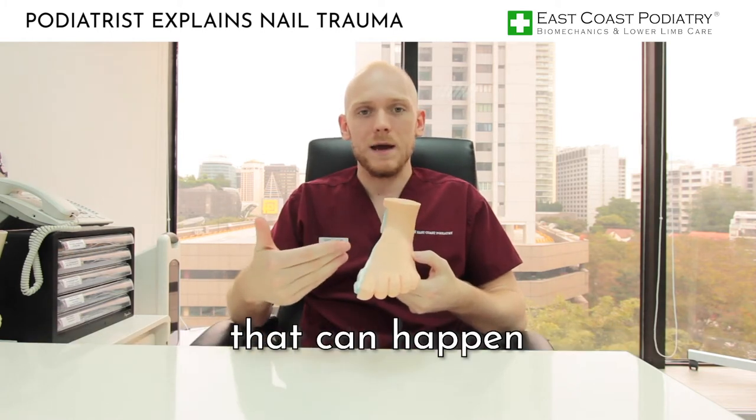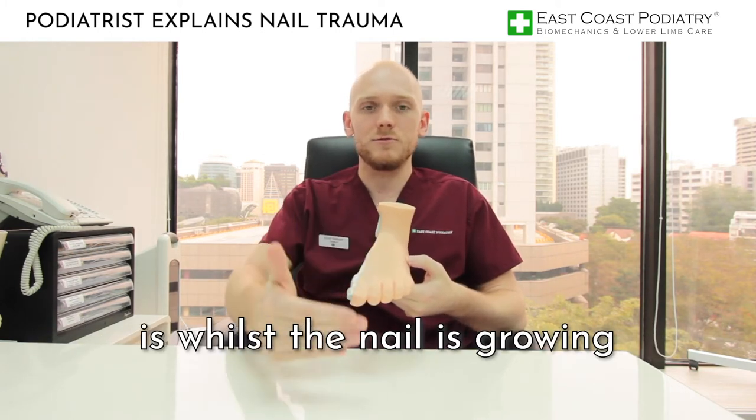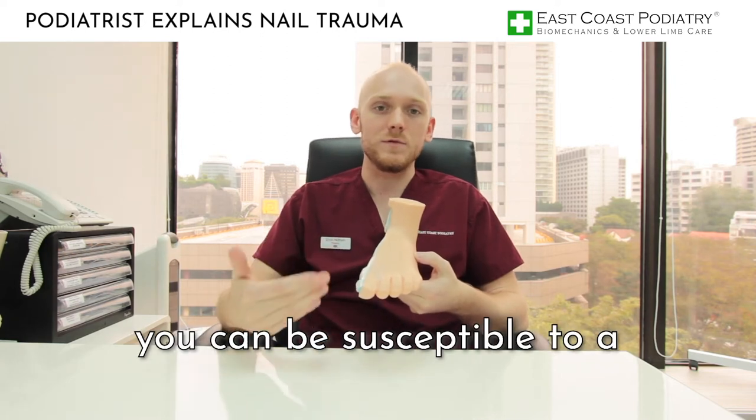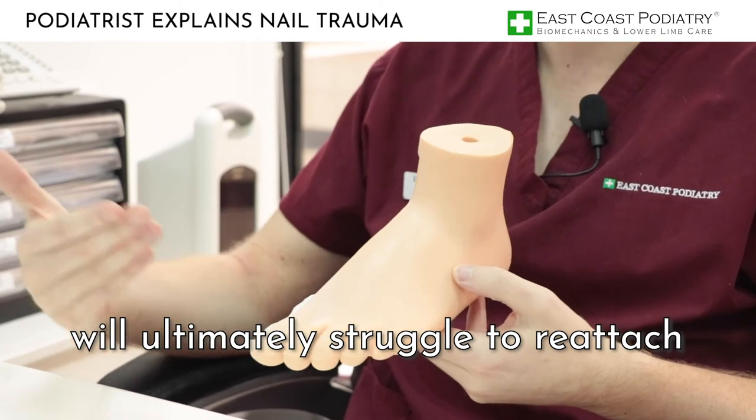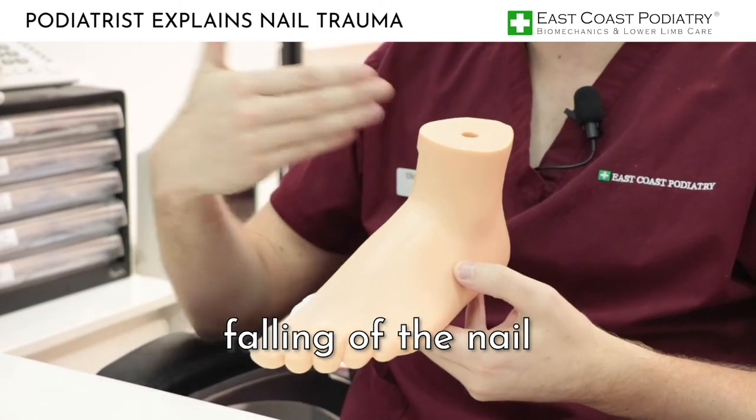Some of the risks in the short term that can happen is that whilst the nail is growing you can be susceptible to a fungal nail infection, and if this occurs then the nail will ultimately struggle to reattach, which will cause that recurrent falling of the nail.